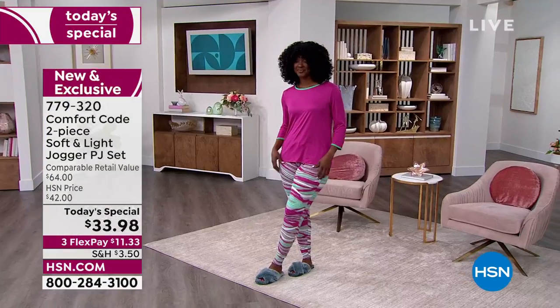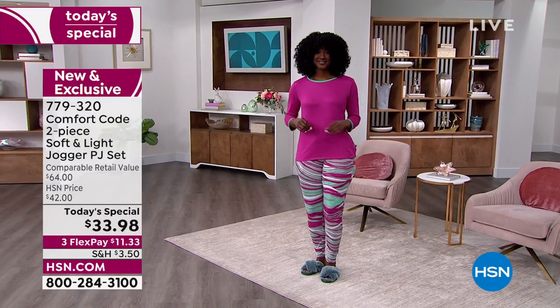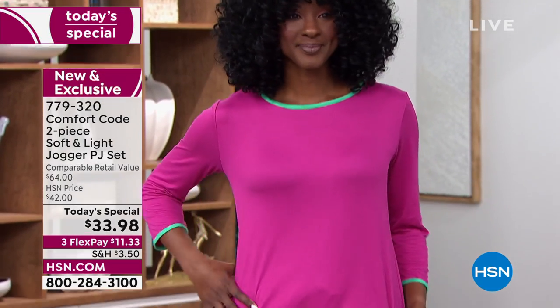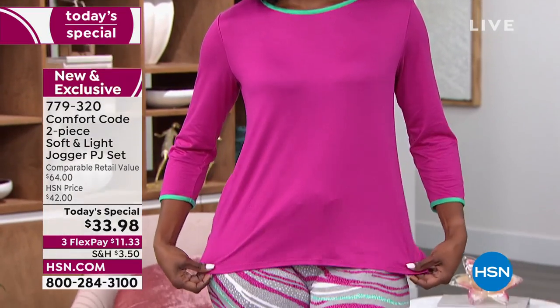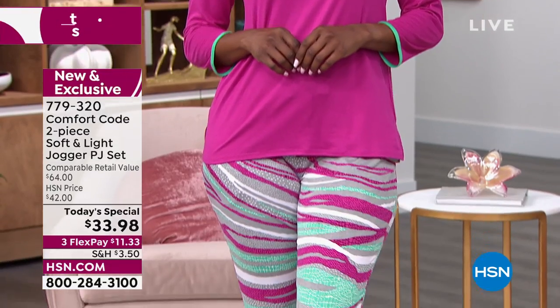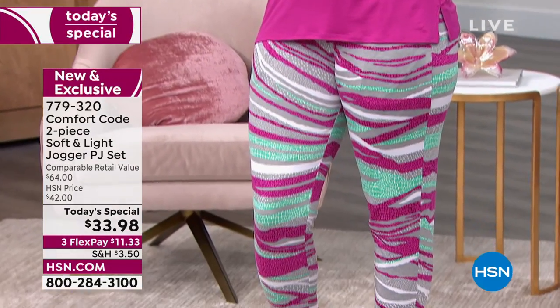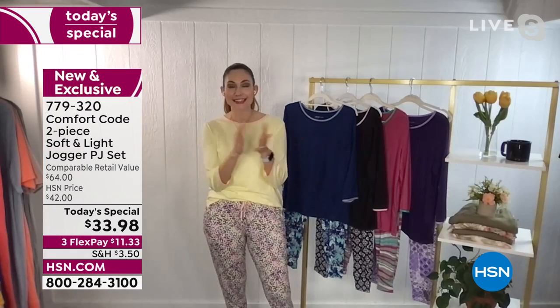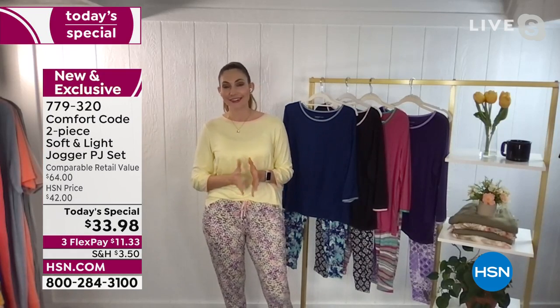We're going to bring out our special guest Amy West, who's going to give us all the details of this adorable today's special. Hey Helen! Hey, how are you Amy? This has been a great set all day long.